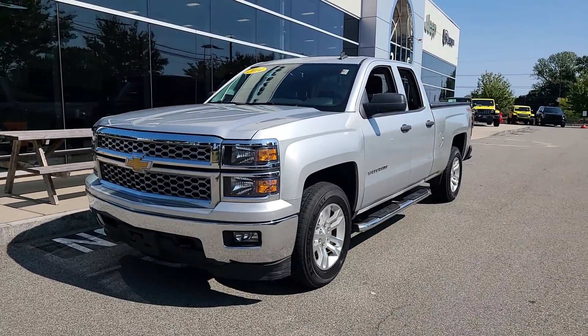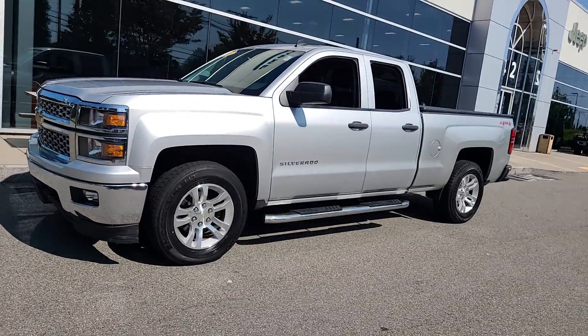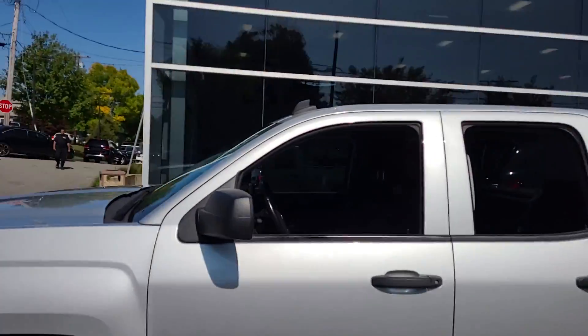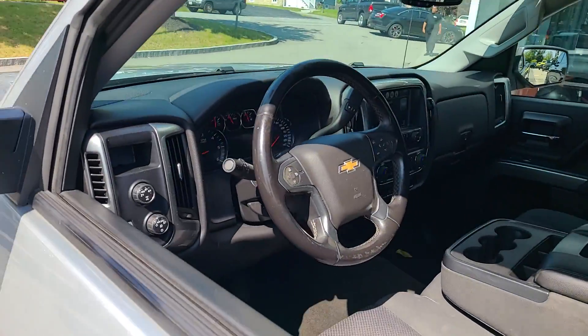Introducing the 2014 Chevrolet Silverado 1500. This vehicle is an outstanding buy with fewer than 150,000 miles on the odometer.